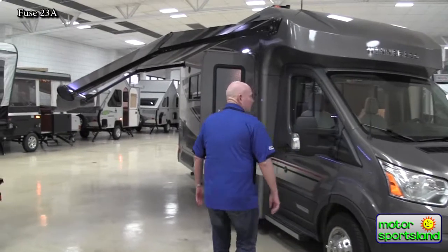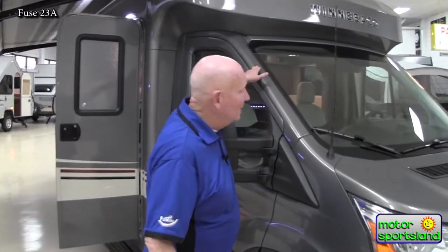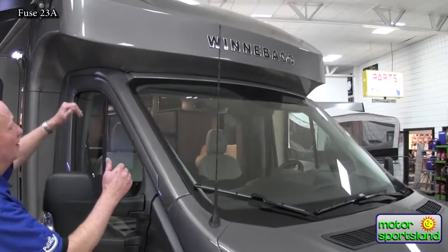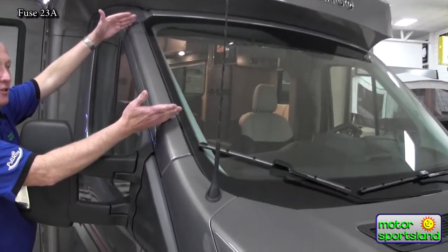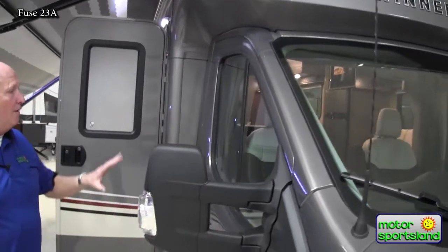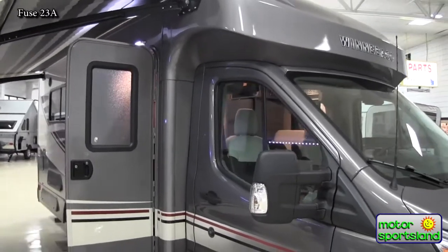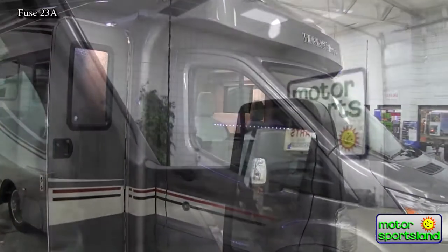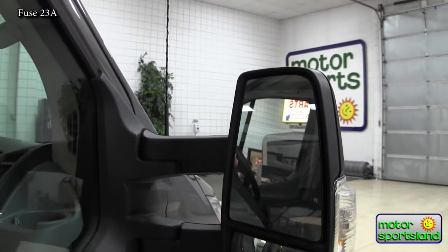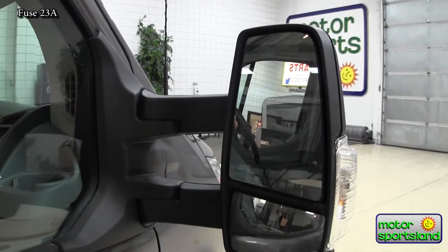One of the features I like very best about the Transit is the size of the windshield. Most motorhomes are going to have a windshield about that size, but you can see by the depth it's going to give you a lot better vision. The same is true of the side windows — they are lower than most other vehicles, even cars today, giving you great vision. They've also given us a really good-sized side view mirror on both sides of the coach.